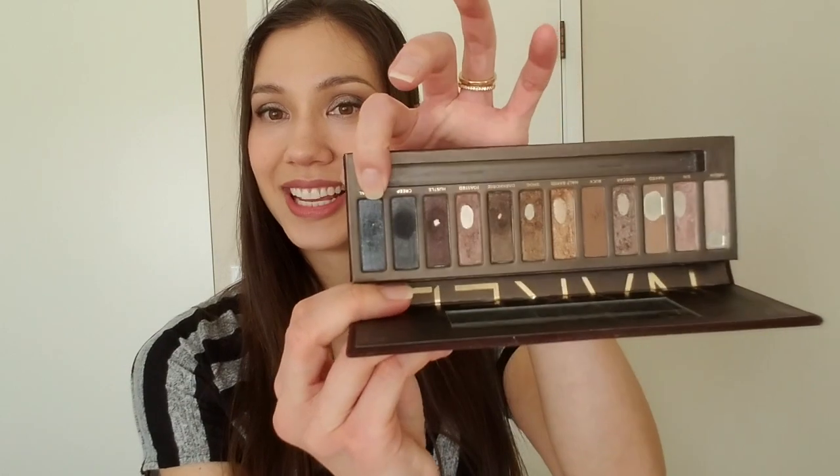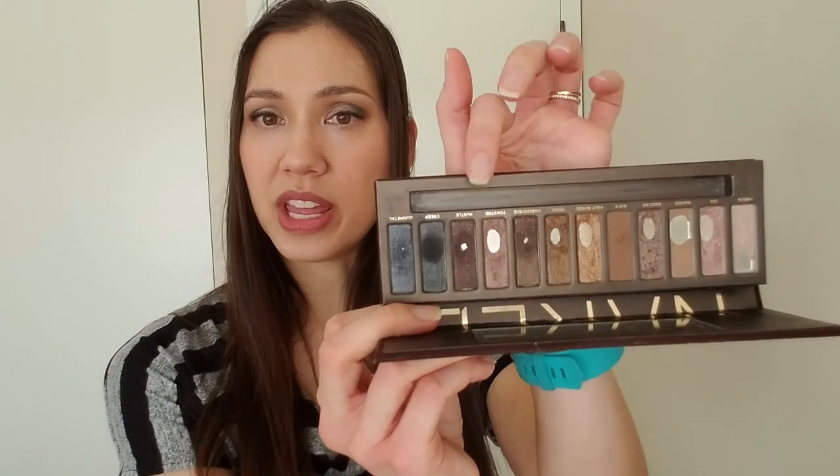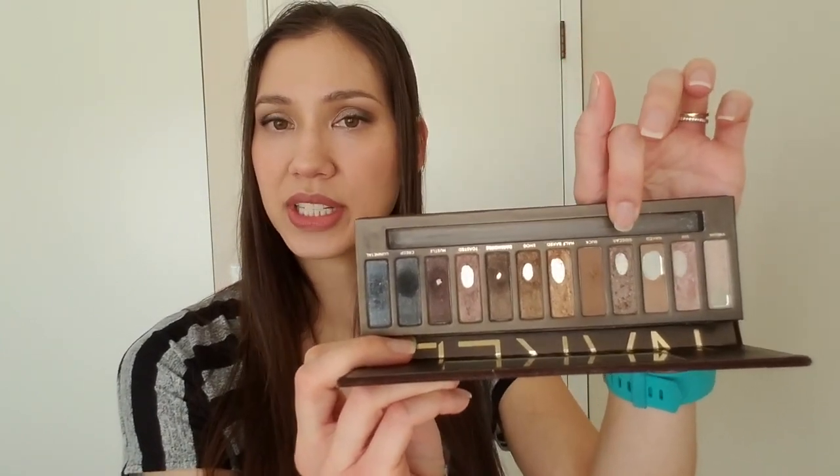I wore that combination a lot throughout this past month. Gunmetal has a baby pan in there so I still have quite a ways to go. I've actually been using it a lot with Toasted, and today I used it with Sidecar, putting it on the outer half of the lid with those two shades layered underneath. I think it creates a beautiful smoky effect and I would even feel comfortable wearing this to work. I've been enjoying both of these colors quite a bit.